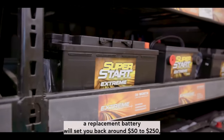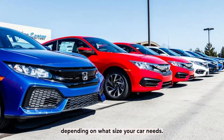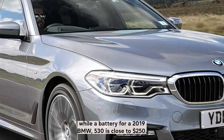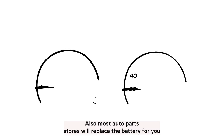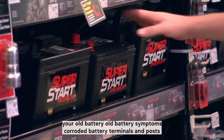A replacement battery will set you back around $50 to $250, depending on what size your car needs. For example, a battery for a 2014 Honda Civic is around $150, while a battery for a 2019 BMW 530i is close to $250. Most auto parts stores will replace the battery for you, and you might even get a discount if you leave them your old battery.